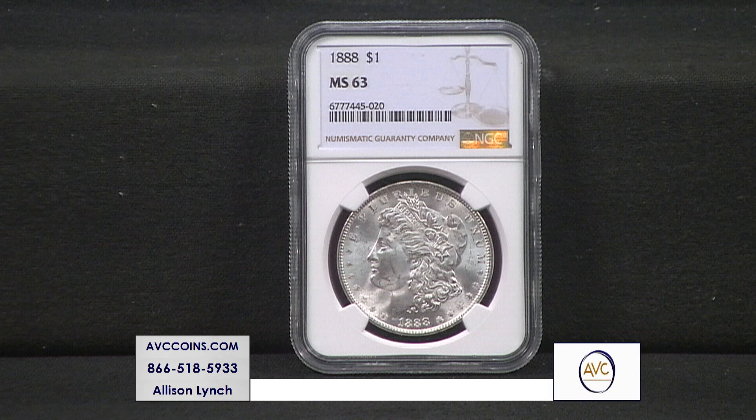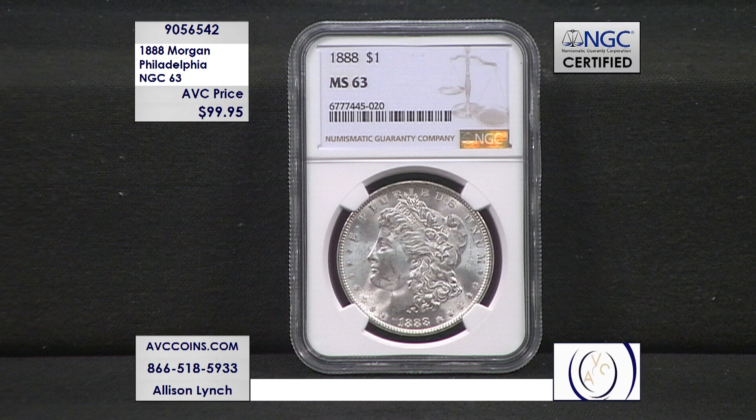All right, everybody. This one here, the 1888 Philadelphia, is easily one of the most undervalued silver dollars of the 1880s.